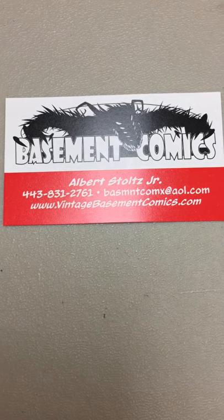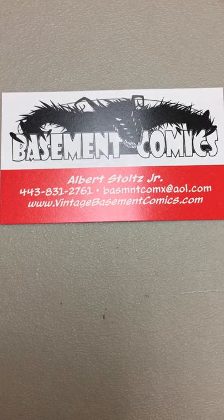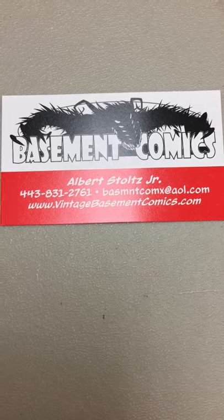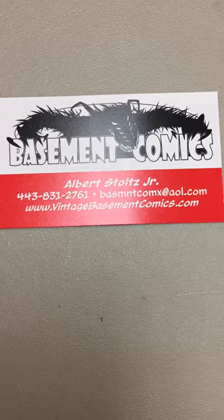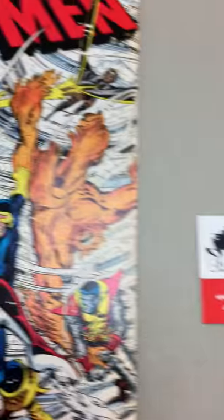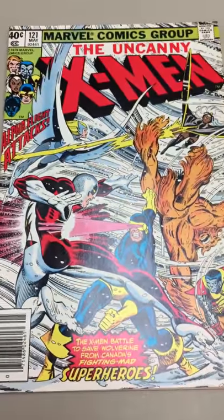Another mini little video from Basement Comics. VintageBasementComics.com, or Basement Comics all one word on eBay. Today we've got John Byrne.